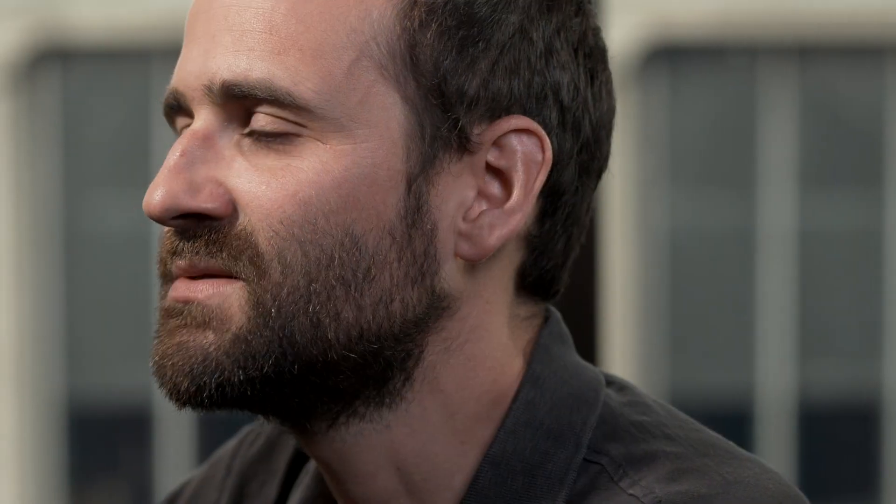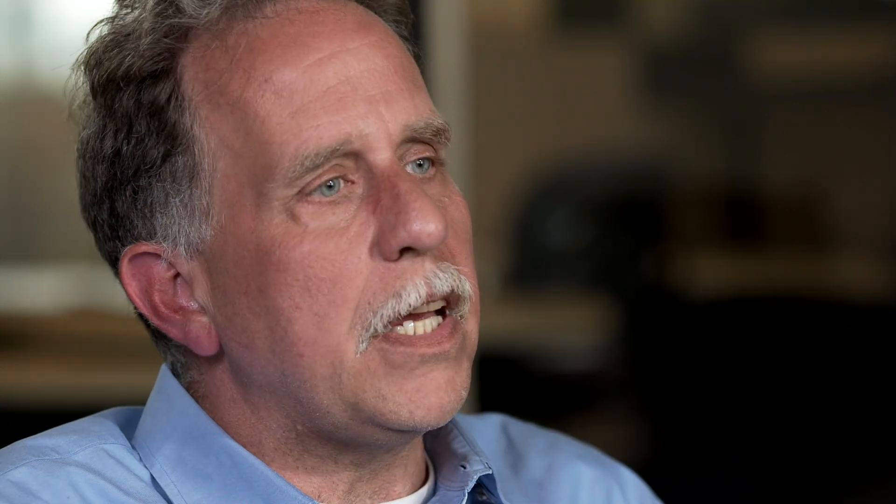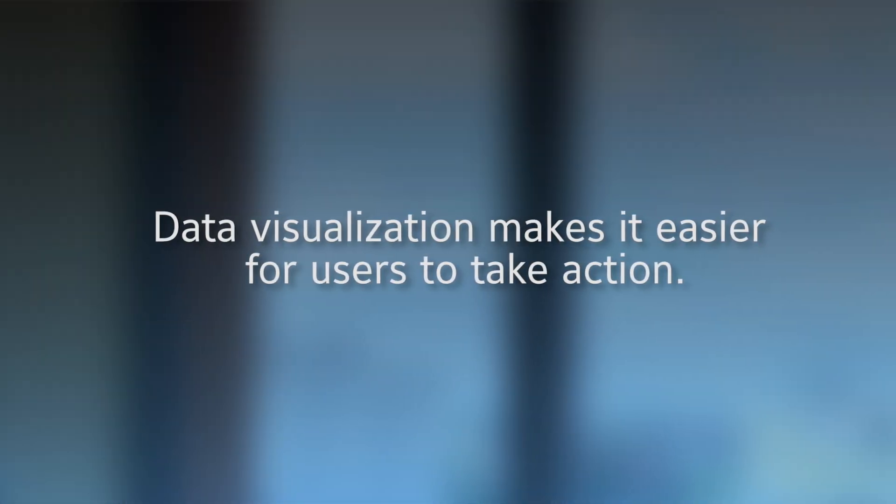A lot of the research we've done has shown that people are very visual. What a dashboard can do really well is tell the story of how your building is performing, how your room is performing, how your equipment is performing — just making it easy to package all that data so it's easier to consume, analyze, and make decisions from.